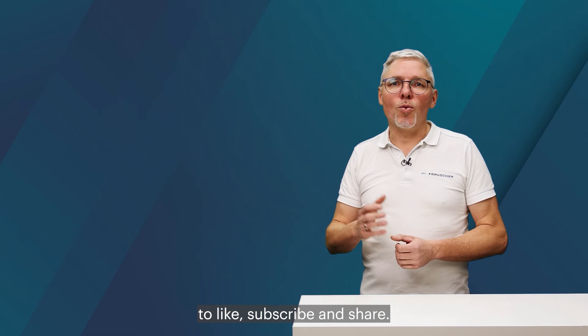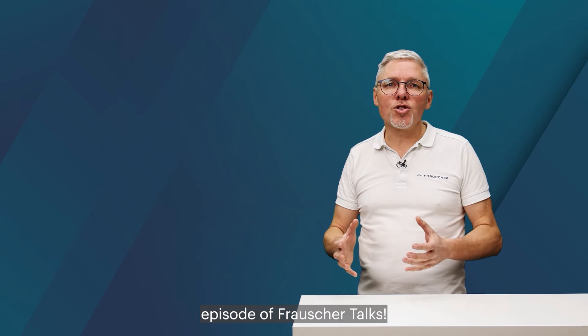Thank you for watching our videos and don't forget to like, subscribe and share. See you in the next episode of Frauscher Talks.